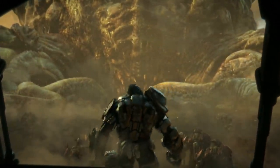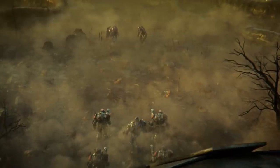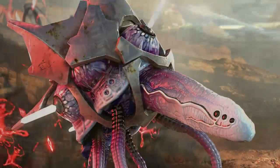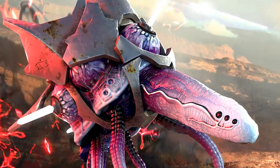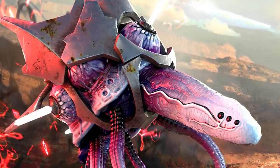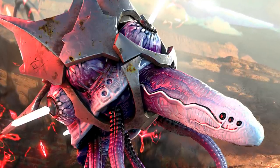Long years of evading the Covenant's enforcers has made Atriox an adept master of stealth warfare when it serves his needs. Further improvements of Banished multi-module stealth and jamming technologies come from their use of the Engineers, who have been coerced into making modifications that suit the rather blunt machinations of their Brute operators.